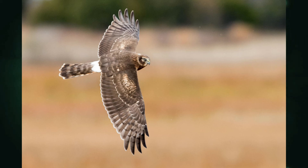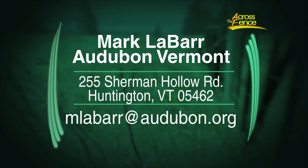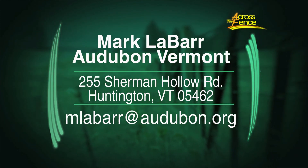I just want to make sure that people can send their questions for next time. If you have a question, you can pass it along to Mark at the address on your screen, or drop him an email — his address is mlabar@audubon.org. Thank you so much, Mark, for talking to us about raptors. Most of them go south, but some of them might be staying with us, so keep your eye on the skies. Yeah, keep your eye on the skies — you never know what's going to fly over. Thank you for joining us, Across the Fence. I'm Fran Stoddard. Stay well.